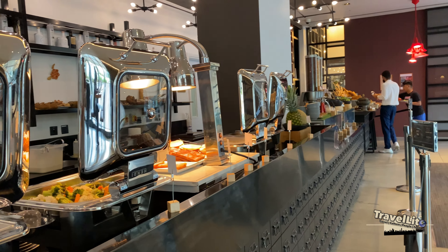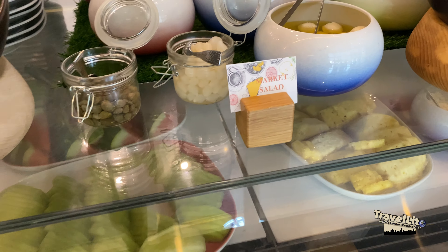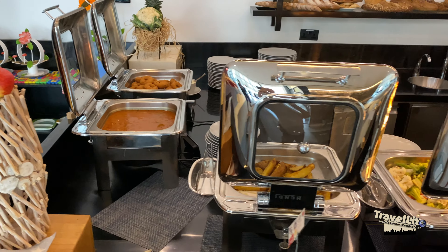Welcome to Nyon restaurant, where we are going to have breakfast. Join us and let's see what breakfast we are going to have this time.